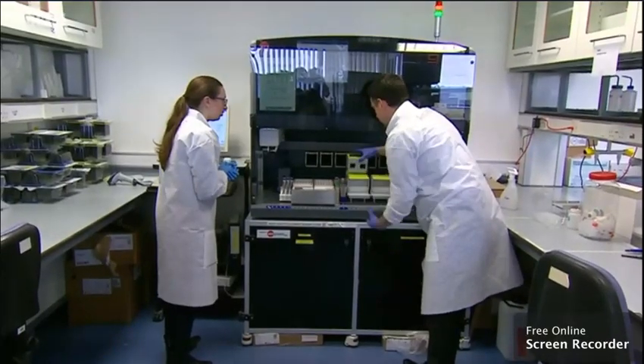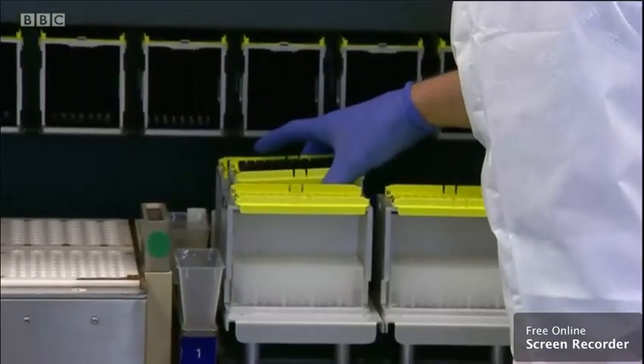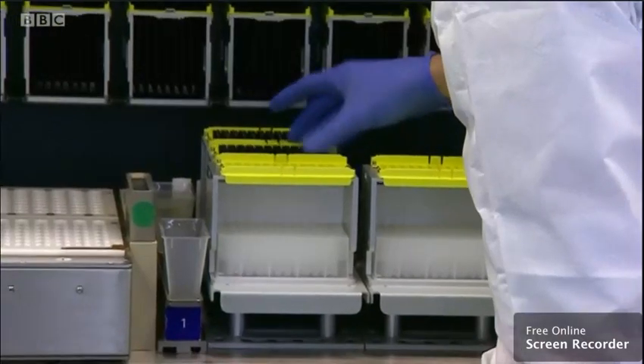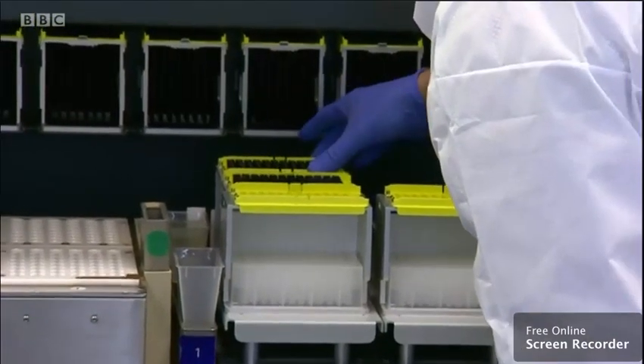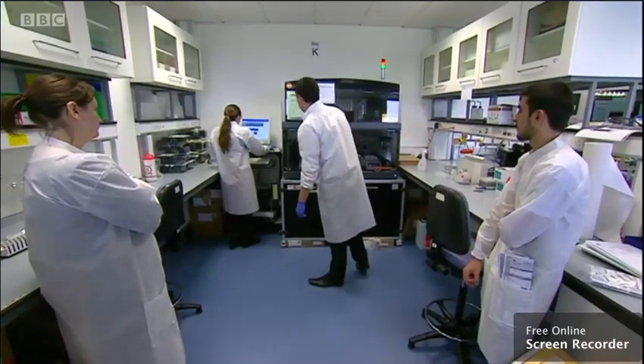There's more than simple testing going on in this lab. They're also studying the genetics of every sample and building up a picture of the variations we're seeing in the virus itself — variations that might partly explain why some people have different symptoms to others. We do have evidence that it is different. In different countries, they report different types of viruses circulating. But even minute changes on the virus sequence might be important for the way that people respond to the virus.